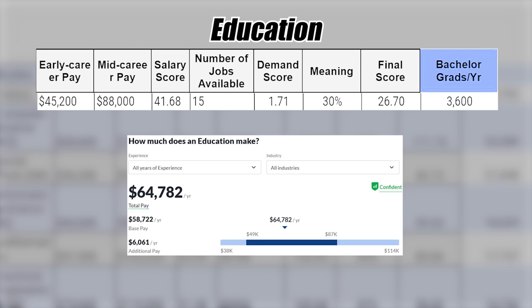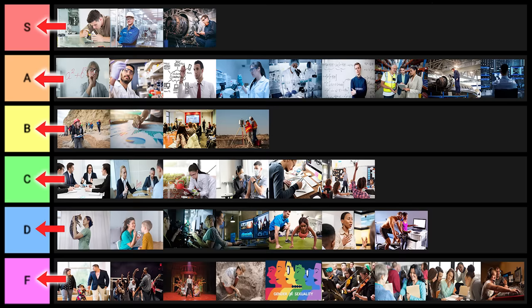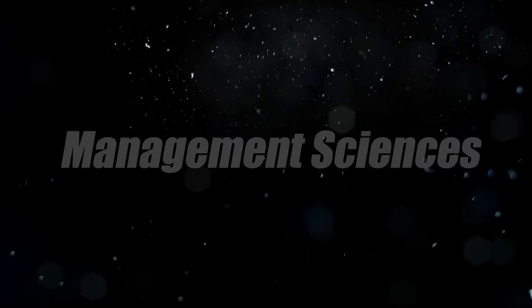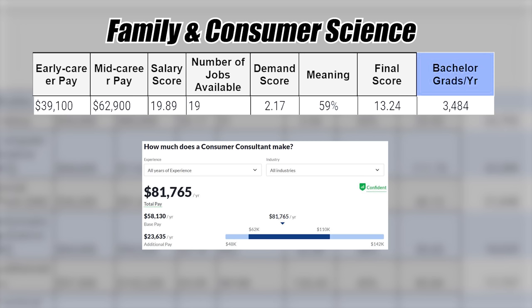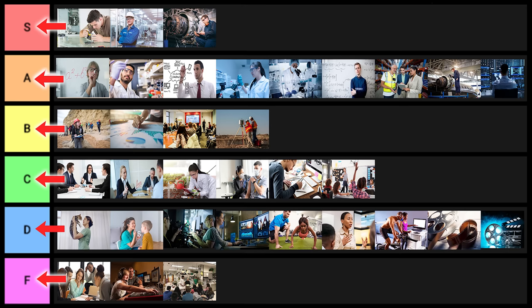Education goes into C tier. Cinema studies goes into D tier. Film studies — same thing, D tier. Management sciences has relatively decent statistics — C tier. Family and consumer science goes into F tier. Nutrition science has decent statistics — I'll put it into C tier.